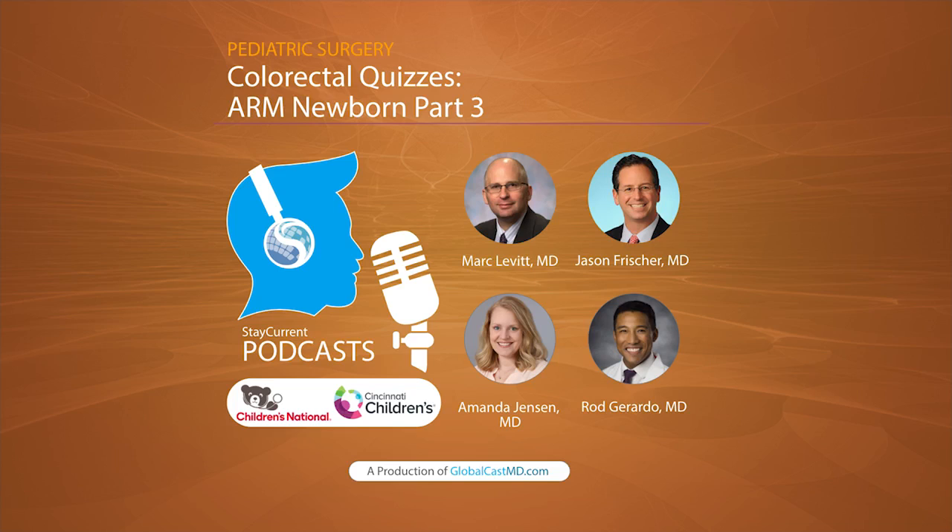Thank you so much, Amanda. I hope you guys enjoyed the episode. Make sure you download the Stay Current Pediatric Surgery app. I'm Rod, and I'm Amanda Jensen from Cincinnati Children's. Remember, knowledge should be free.